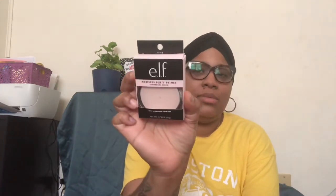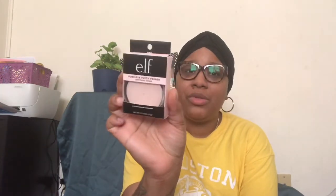I got an e.l.f. Poreless Putty Primer with hydrogen squalene. Like I said, I've got pores the size of craters, so we're going to give it a try and see if I like this.